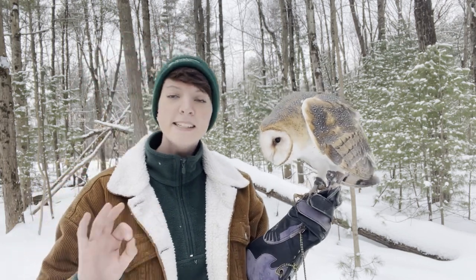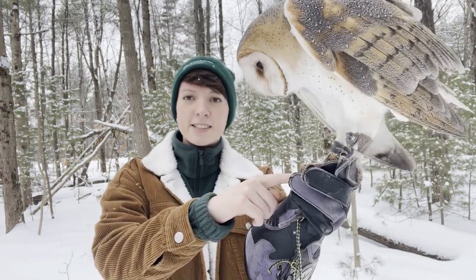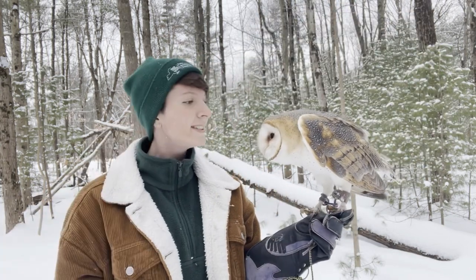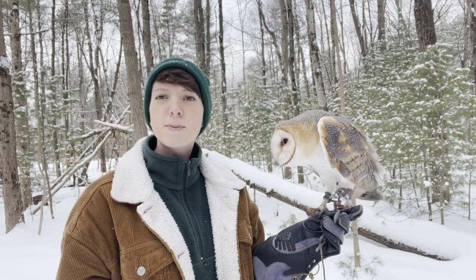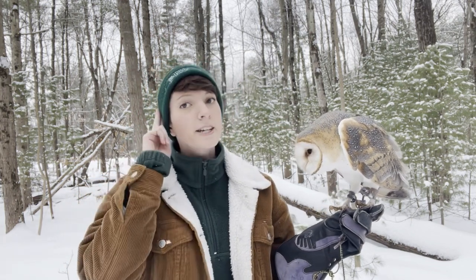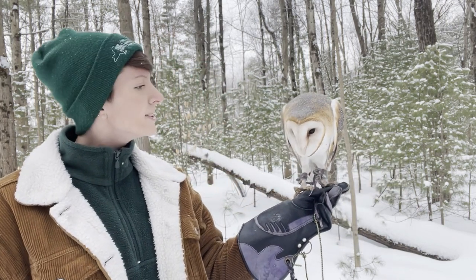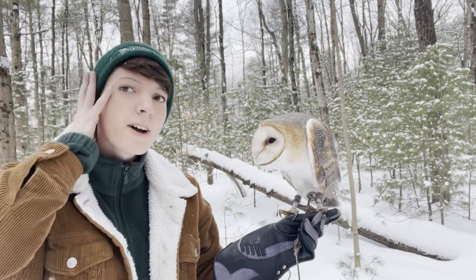They have all these amazing adaptations for hunting, including sharp talons and big old eyes. But what barn owls are going to be using that makes them such excellent hunters in wintertime are their ears. Now looking at an owl, you don't immediately see their ears, and that's because they're not visible — they're hidden under all their feathers.